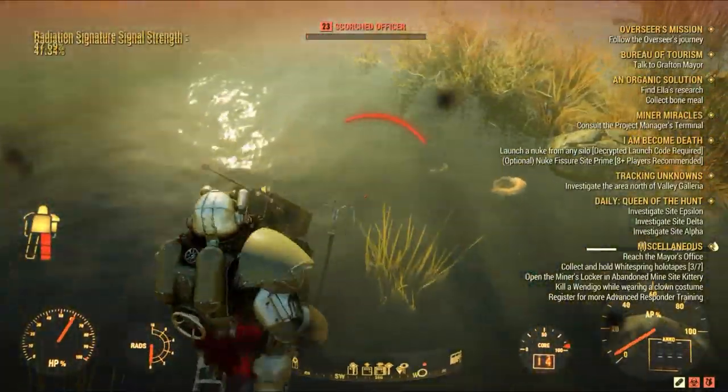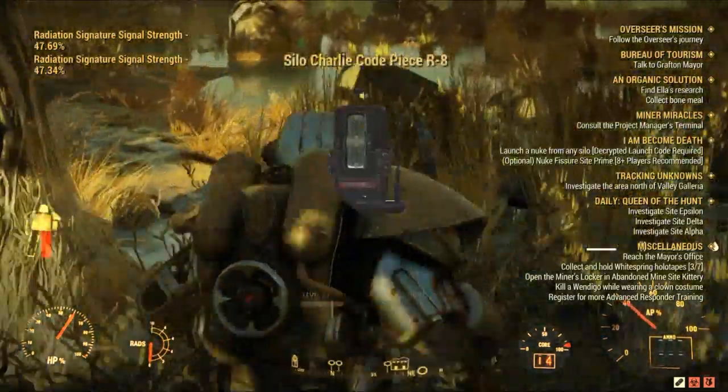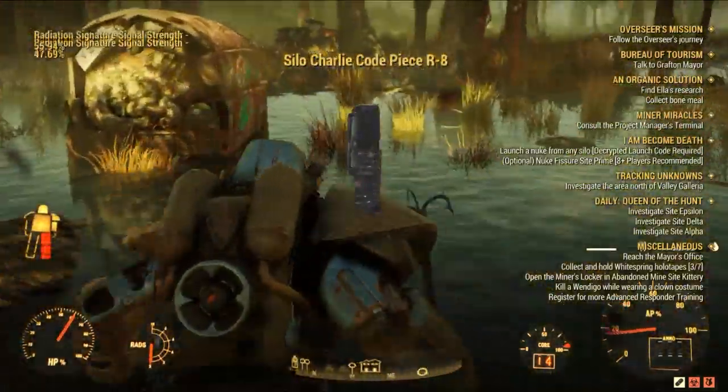By the way, there is a silo code in this area for those who are interested in launching a missile — it's a Charlie code.